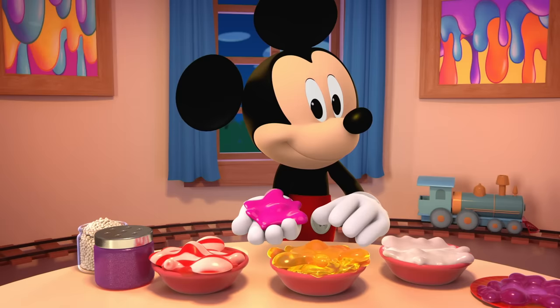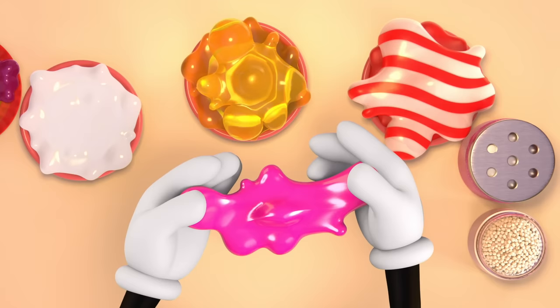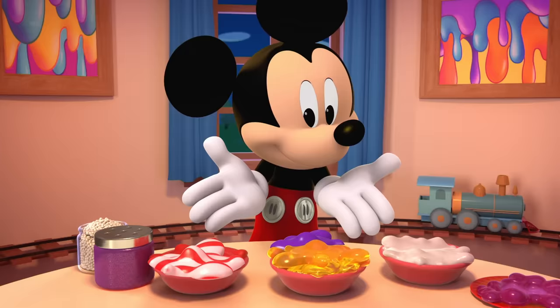Slime-tastic! This is fun. Let's add blue slime to our pink slime. Ooh! Our blue and pink colors made purple slime.